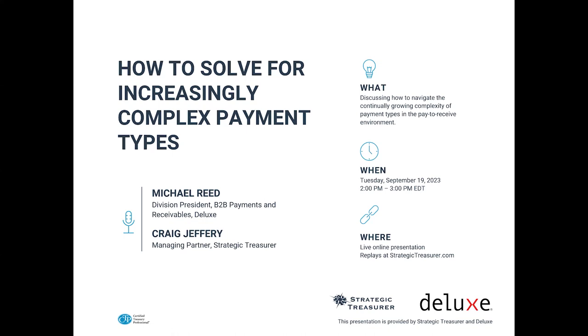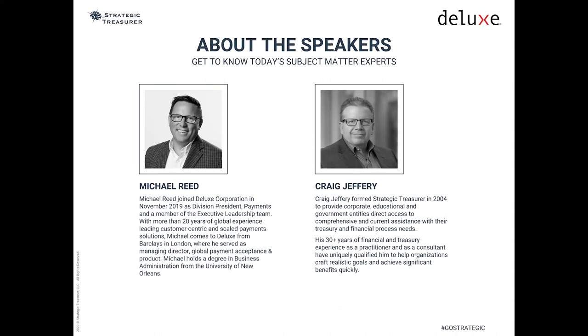Welcome everyone to today's webinar titled Receivables Strategies: How to Solve for Increasingly Complex Payment Types. This is Brian from Strategic Treasurer, and we're pleased you could join us as we consider how to navigate the continually growing complexity of payment types in the pay-to-receive environment. Our speakers for today are Michael Reed, Division President of B2B Payments and Receivables at Deluxe, and Craig Jeffery, Founder and Managing Partner of Strategic Treasurer.